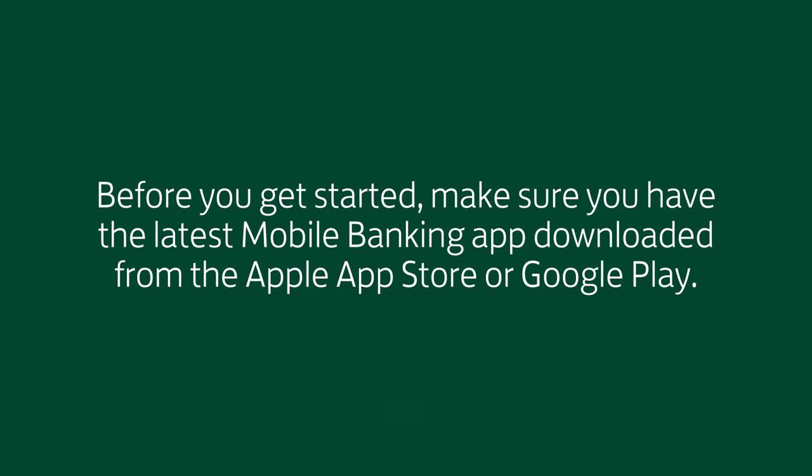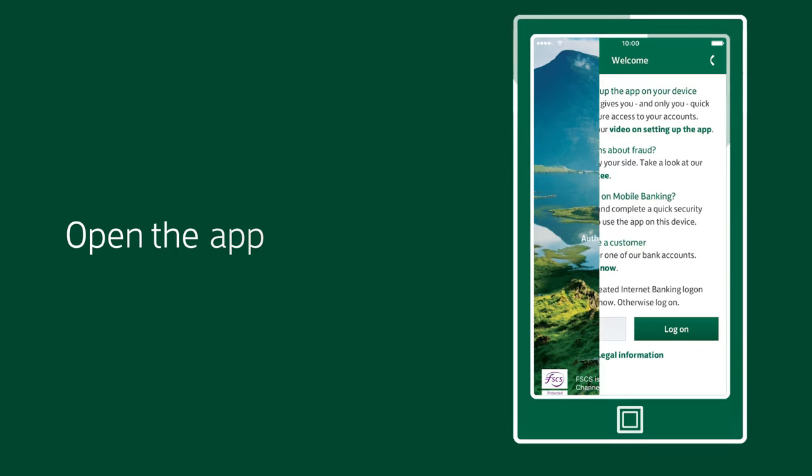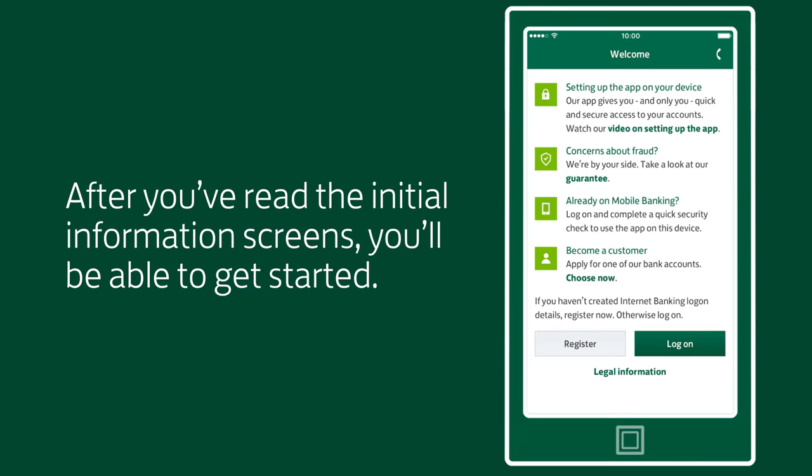Before you get started, make sure you have the latest mobile banking app downloaded from the Apple App Store or Google Play. Open the app. After you've read the initial information screens, you'll be able to get started.